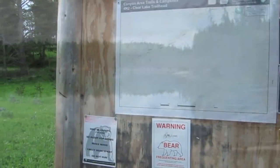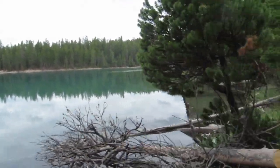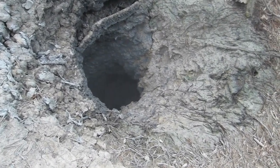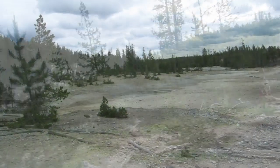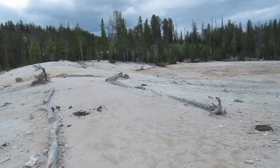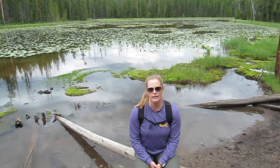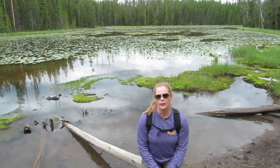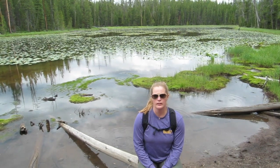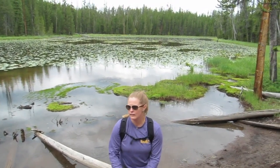We're checking out the Clear Lake Trail from Uncle Tom's Point. The trail is just over two miles, and in those two miles you go through large rolling meadows, forested areas, and you see Clear Lake and Lilypad Lake, as well as areas of hydrothermal activity. We parked at the Uncle Tom's Viewpoint parking lot, walked across the road, and passed Clear Lake already. This one is called Lilypad Lake — you can see why it's called that. It's beautiful.